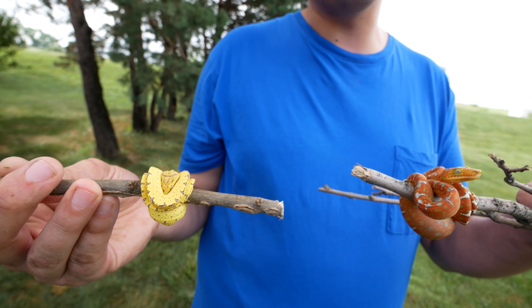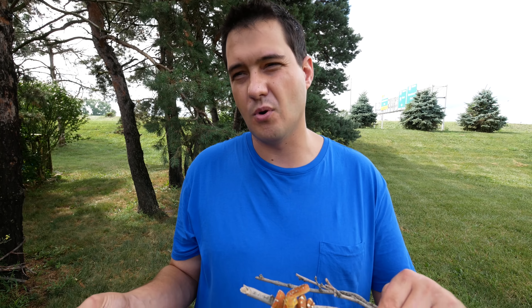Don't worry so much about handling them when you first get a baby. Let them get settled in, let them get used to you — and those are just a few quick tips for keeping arboreal snakes.